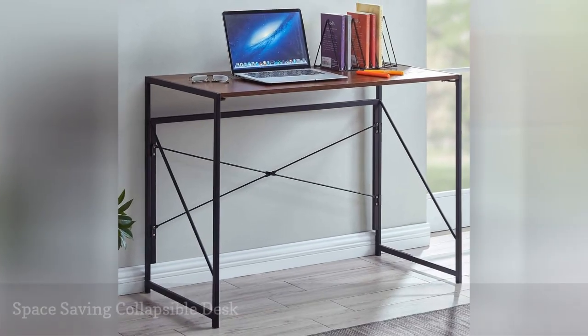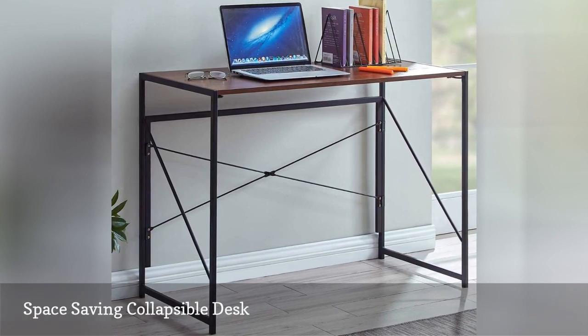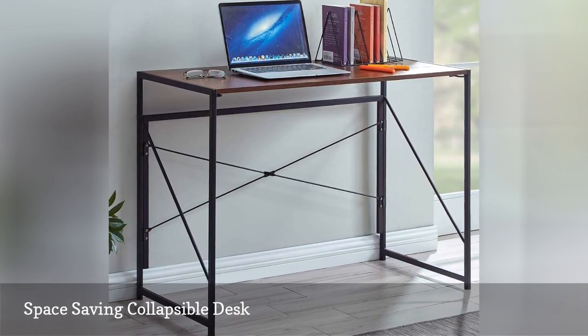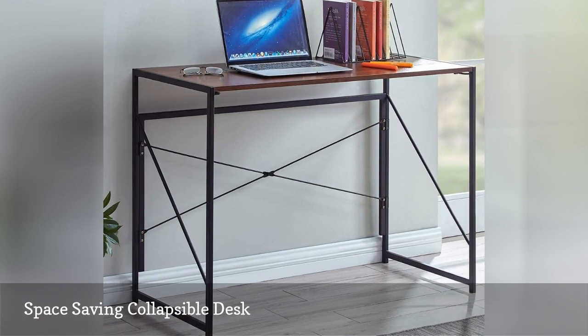If your student isn't going back to school, or you're anticipating they might have to come back home at any point, a fold-away desk is great to have on hand for any time they'll need a designated workspace to take classes.